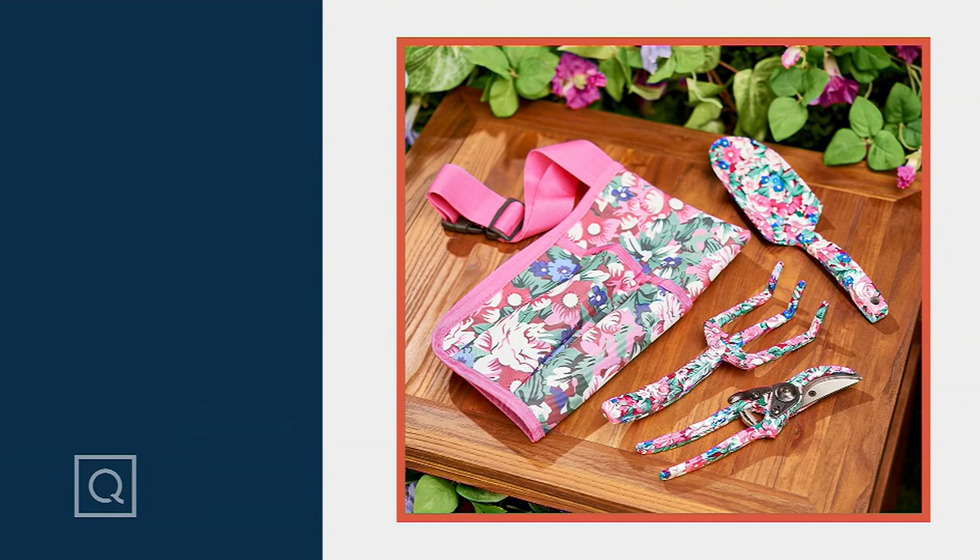These are adorable. I'm telling you, if you've never been a gardener, or you want to start gardening, or maybe you've been a gardener for a long time and you've just been using the typical ugly tools — you don't need to do that anymore. Because Marigold, which is a brand here at QVC, is all about outdoor things, but also things that make you smile. This will do it.